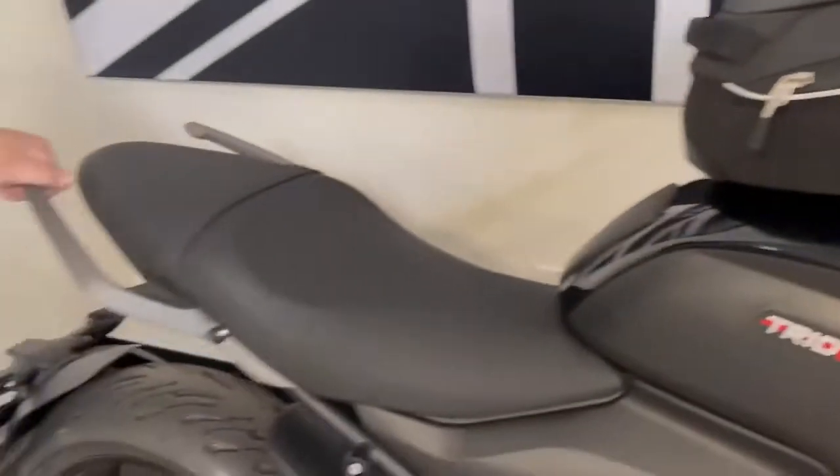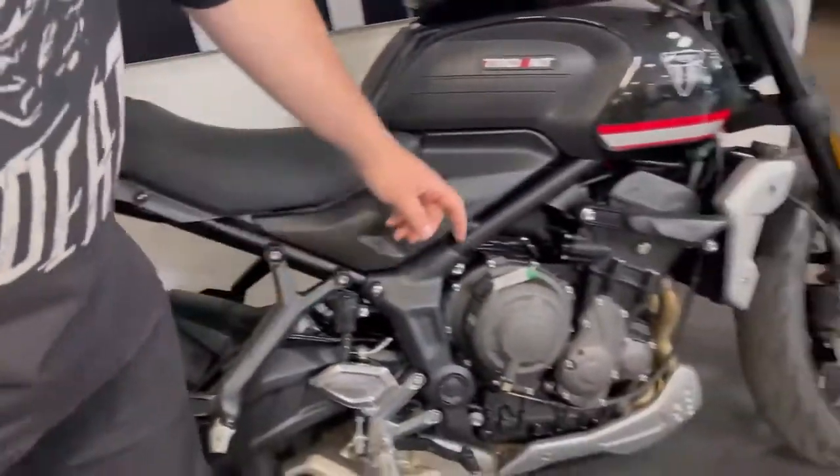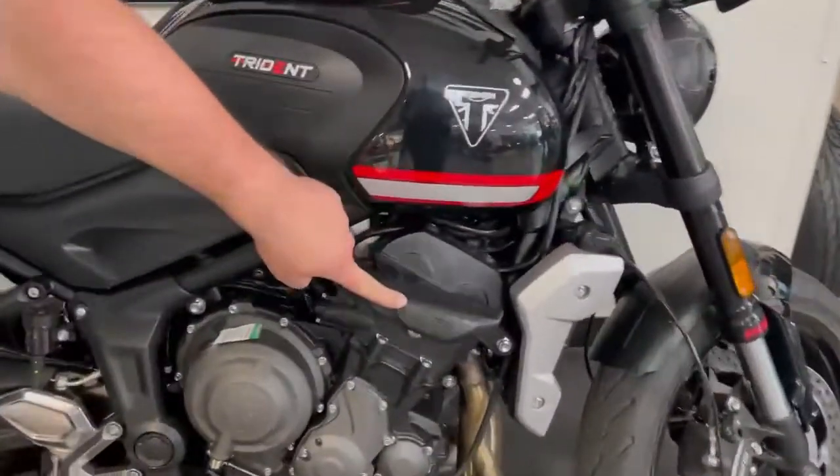If you're planning on having a passenger, don't be afraid to get the grab rails so that they're comfortable. And also, to get a little bit of extra protection, you can get those frame sliders right there, no problem.